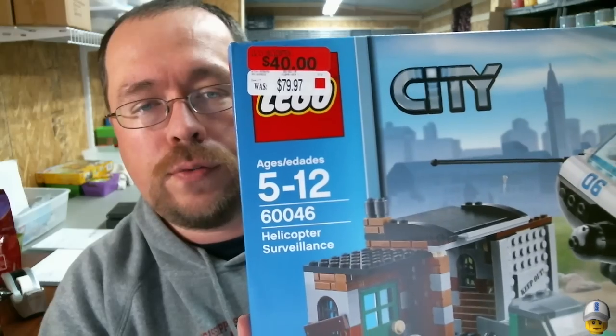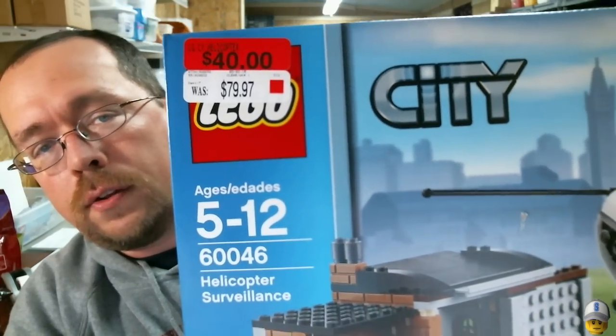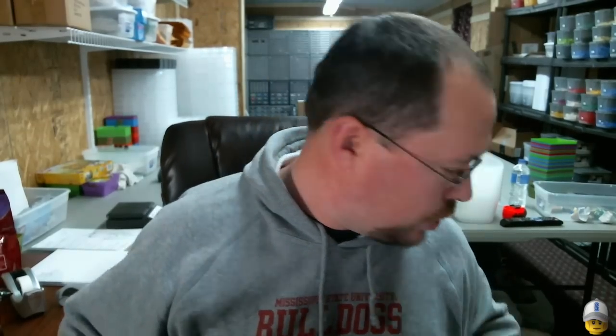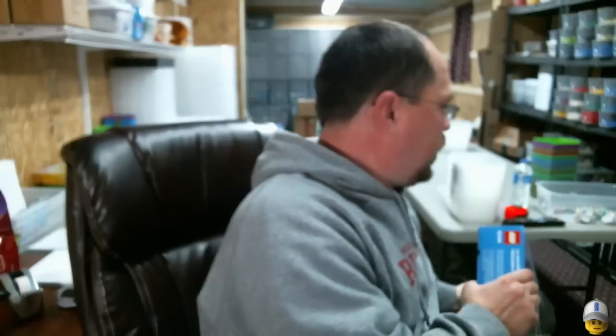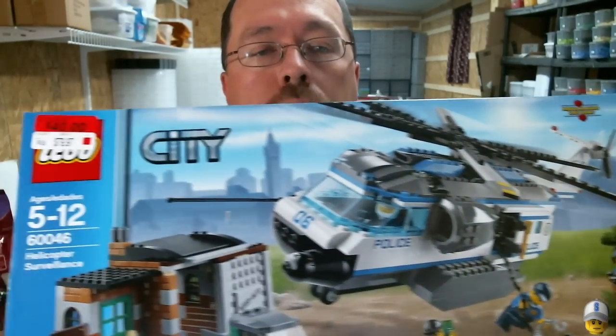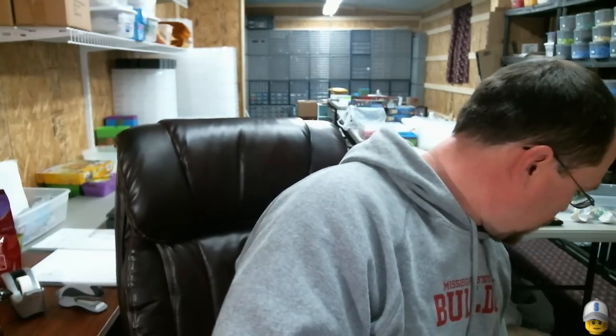I found two of set 0046, Helicopter Surveillance, and it was 50% off. I don't hardly ever find 50% off at Walmart, so I was happy to see that and picked up two of them. Here's the other one — it doesn't have a sticker on it. It was behind some Museum Break-ins that were full price, so I didn't get those, but I did pick up two of these. Happy with that.